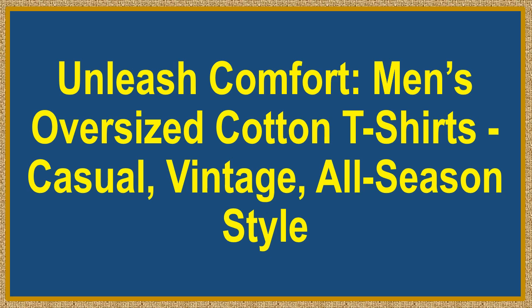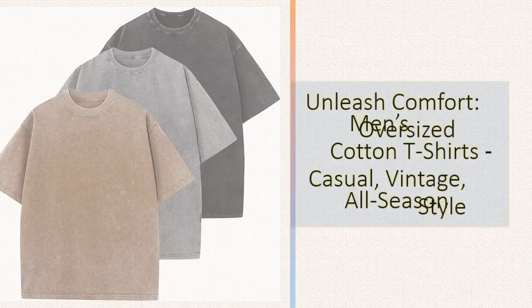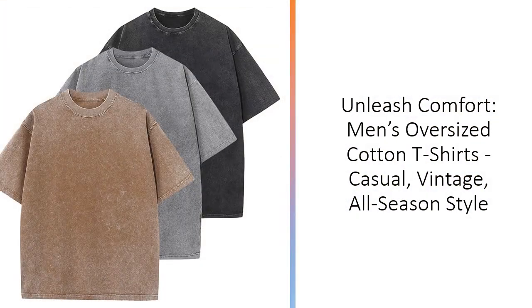Unleash Comfort: Men's Oversized Cotton T-Shirts, Casual Vintage, All-Season Style. Elevate your casual wardrobe with our Men's Cotton T-Shirts, designed for ultimate comfort and timeless style.